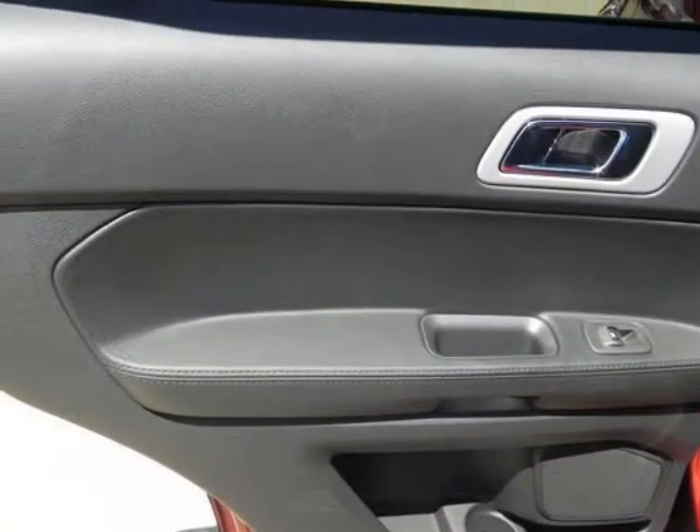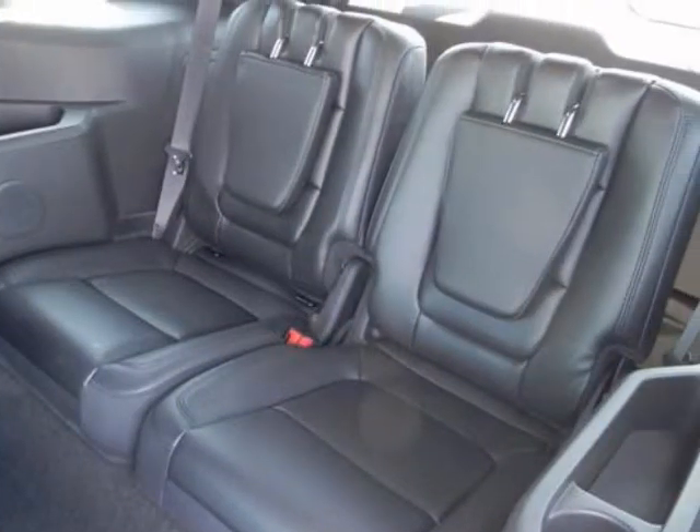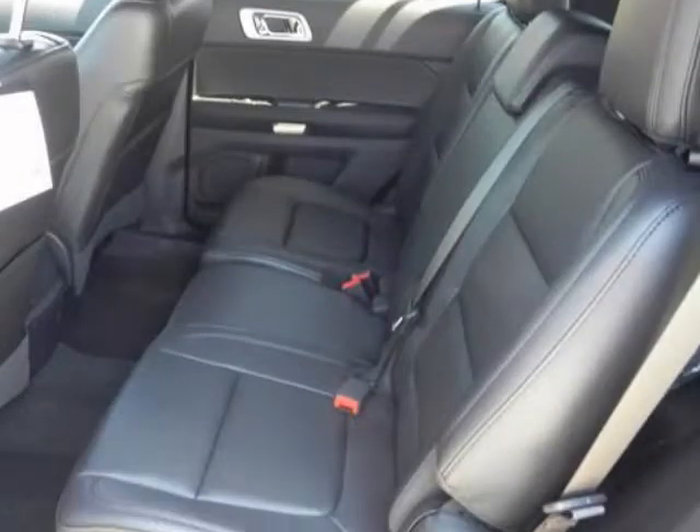Curve control, a more advanced version of electronic stability control, is also a Ford exclusive. Ford's MyKey system helps parents monitor teen drivers.